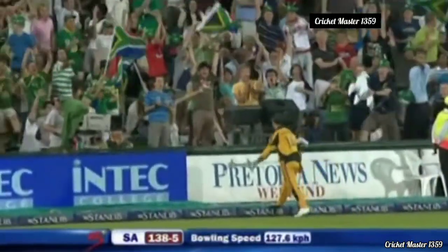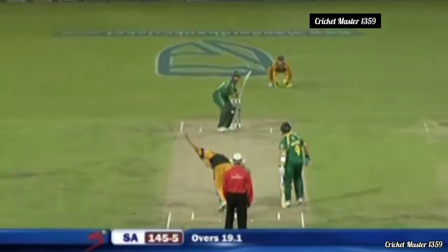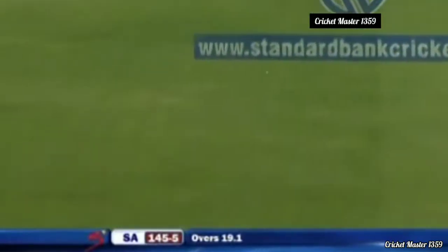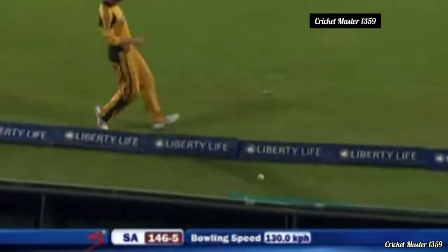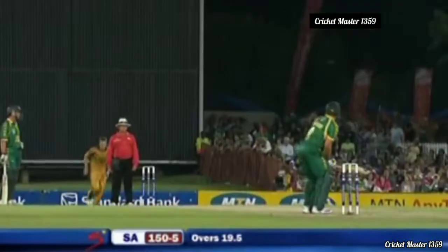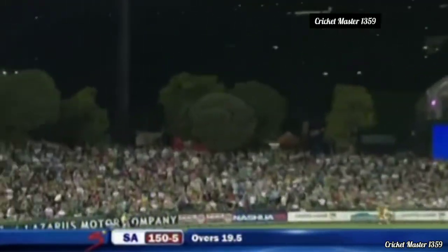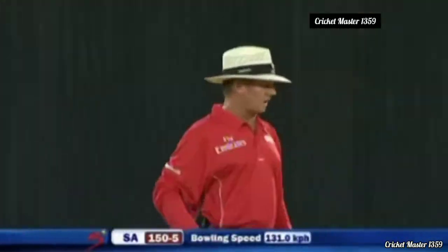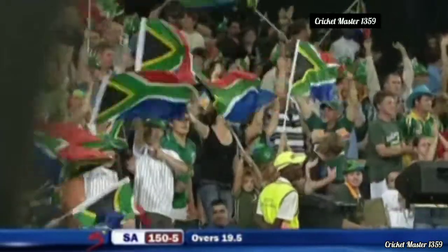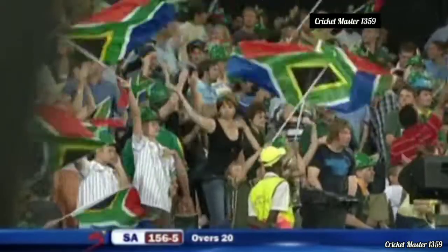He's got that — oh no, it has gone over the fielder's head for six, hit very hard indeed. But then well bowled — full delivery, missed, ending his spell. And all the way — yes it is — what a way to finish! But is it enough? 156. There were 50 dot balls in that innings.